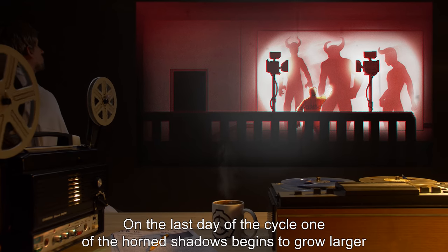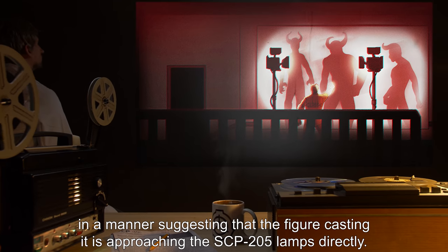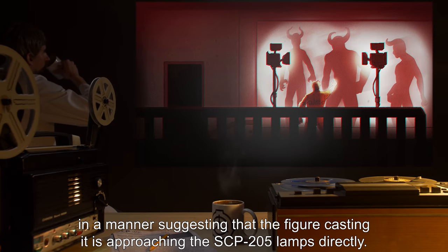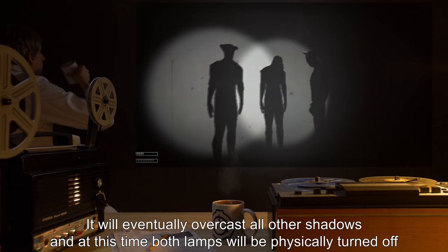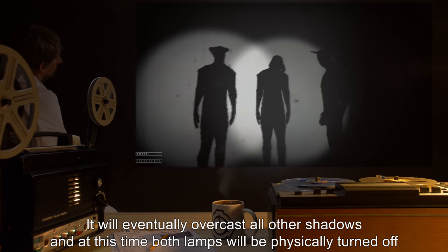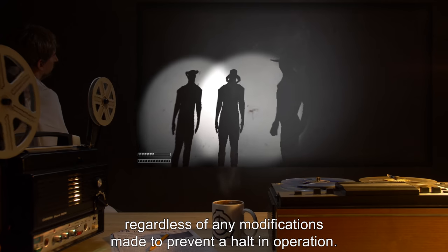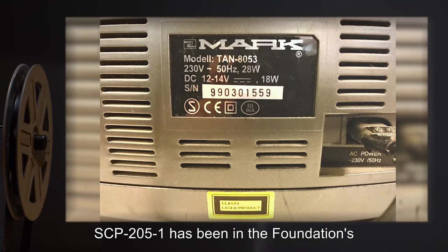It is strongly implied that she is killed during this process, although the assaults will continue until the end of the cycle. On the last day of the cycle, one of the horned shadows begins to grow larger in a manner suggesting that the figure casting it is approaching the SCP-205 lamps directly. It will eventually overcast all other shadows, and at this time both lamps will be physically turned off, regardless of any modifications made to prevent a halt in operation.